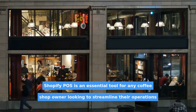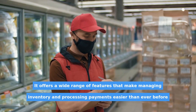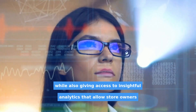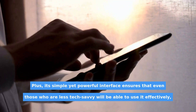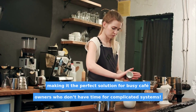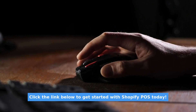Shopify POS is an essential tool for any coffee shop owner looking to streamline their operations while providing exceptional customer service. It offers a wide range of features that make managing inventory and processing payments easier than ever before, while also giving access to insightful analytics that allow store owners to make informed decisions about their business strategy going forward. Plus, its simple yet powerful interface ensures that even those who are less tech-savvy will be able to use it effectively, making it the perfect solution for busy cafe owners who don't have time for complicated systems. Click the link below to get started with Shopify POS today.